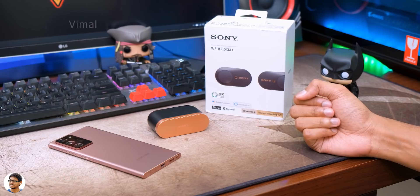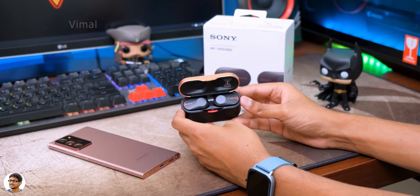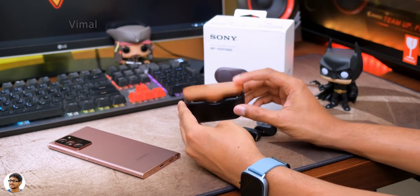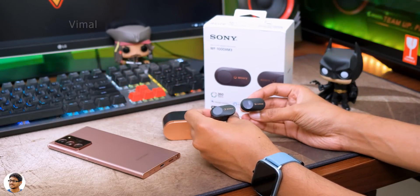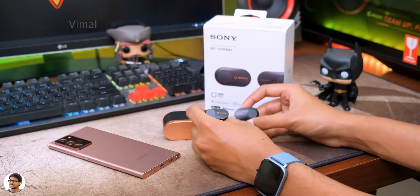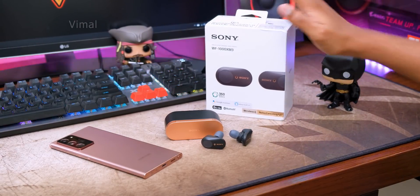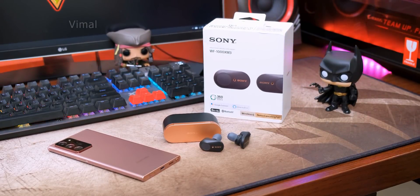That was my video on Sony's new WF-1000X Mark III TWS. Hands down, they're the best TWS I've seen with active noise cancellation — great design, comfortable to wear, excellent noise cancelling, and great sound quality. The only downside is these buds are not sweat or water resistant, so be careful during workouts or sports. They cost around 18,000 rupees in India — I'll leave a link in the description. Hope you enjoyed the video — give it a thumbs up and subscribe for more!